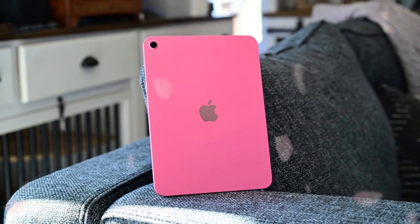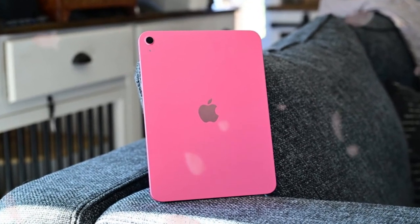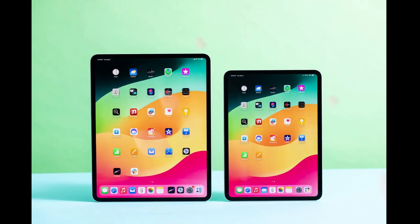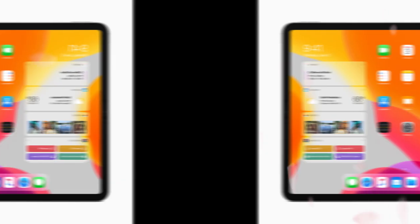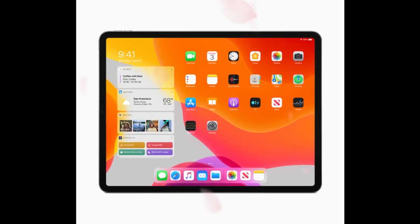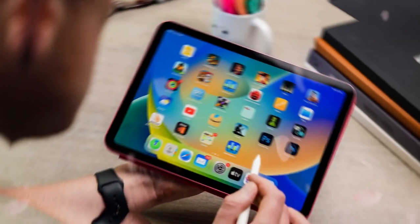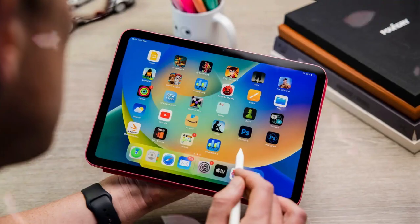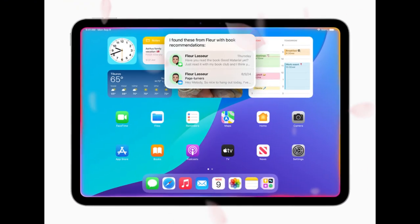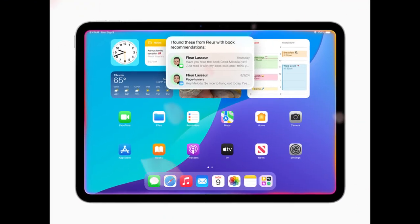Apple seems to be on the verge of redefining the role of the iPad with the introduction of iPadOS 19. For the longest time, the iPad has been perceived as a powerful device with limitations — not because of its hardware, but due to software that couldn't keep up. Despite sporting Apple's cutting-edge M-series chips, high-resolution displays, and premium accessories, the iPad's capabilities were held back by an operating system that often felt more like an overgrown version of iOS than a platform capable of unleashing true computing potential.